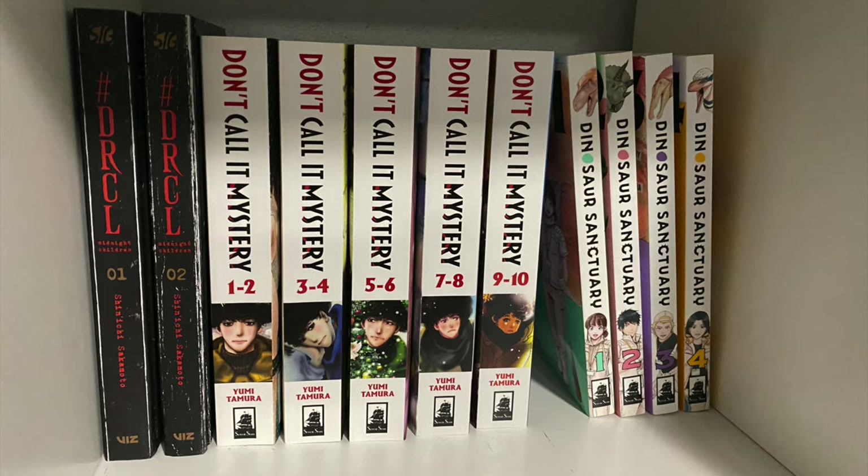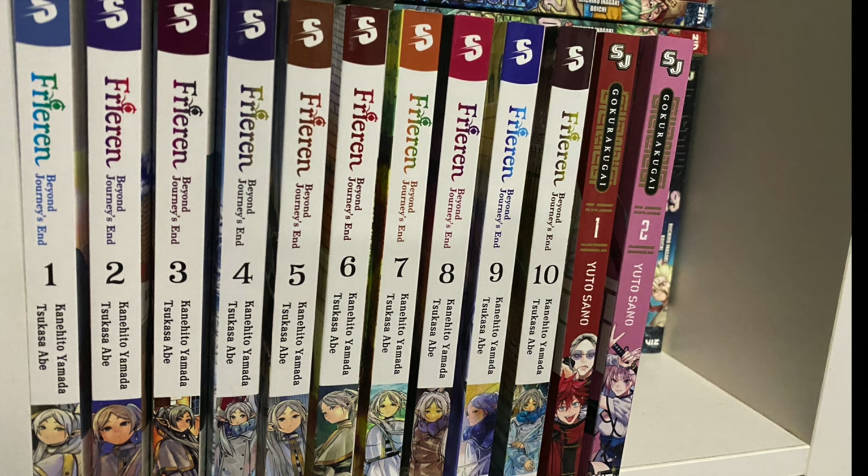Toward the back we've got DRCL, or Dracula: Midnight Children — the first two hardcovers. Next to it is Don't Call It Mystery in omnibus editions; I hope more people pick this up — it's an excellent slice-of-life mystery series. And one of my favorite ongoing manga right now, Dinosaur Sanctuary — cannot recommend it enough. If you like dinosaurs and slice-of-life manga, you'll be right at home. In the next cube we've got Freedom, all 10 volumes, and Goku Rakugai — I love the art, the sense of fashion and architecture, and the character designs in that series.